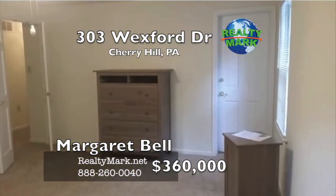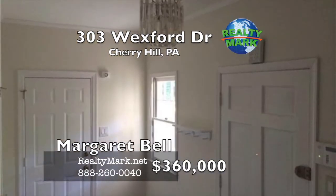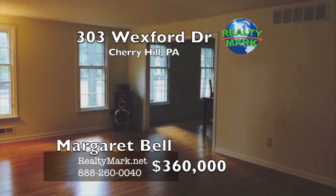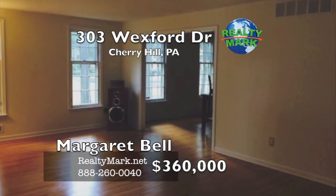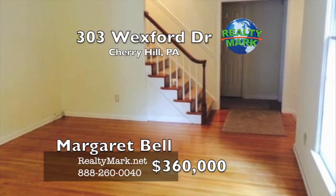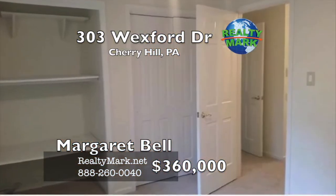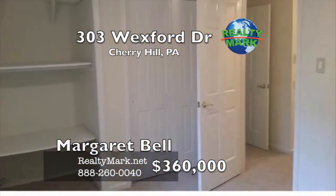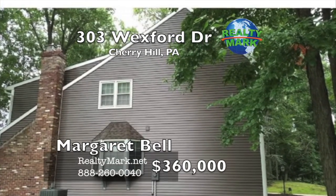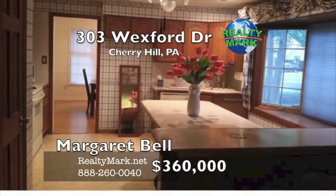The master suite has been beautifully enlarged; however, a wall can be erected if you desire five bedrooms. The owner wants you to know it's the same square footage as the Scarborough five-bedroom model. Half basement supports his and her hobby rooms with plenty of playroom too. Quiet and wooded area — fresh and new, lower price, so get it now. Owner will give back $3,000 towards an appliance package or closing costs with a full price offer. Call Margaret Bell with RealtyMark for more details.